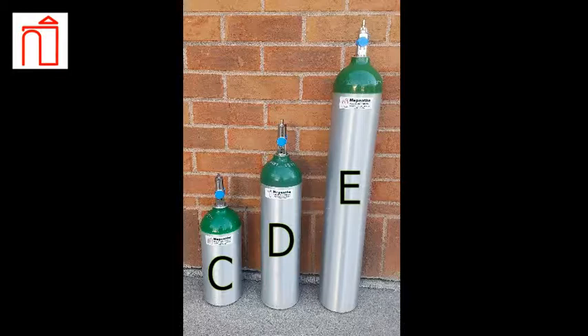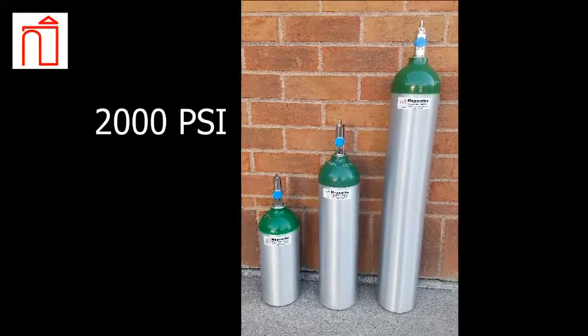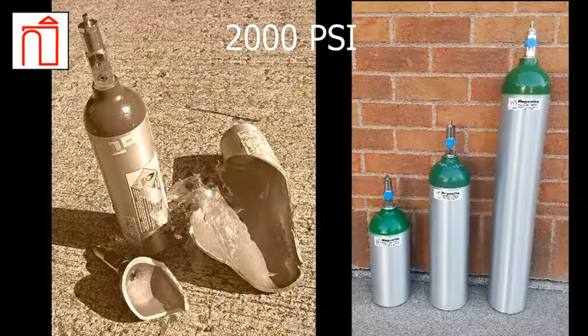The oxygen stored in cylinders is under pressure, typically around 2000 psi. This puts them at risk for an explosive decompression in the unlikely event that the valve is compromised or the tank is ruptured.